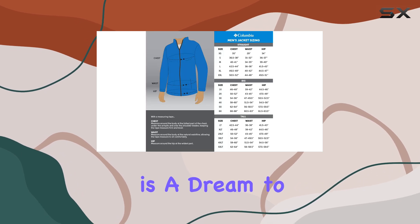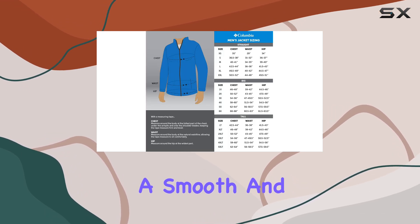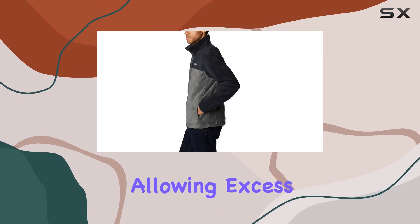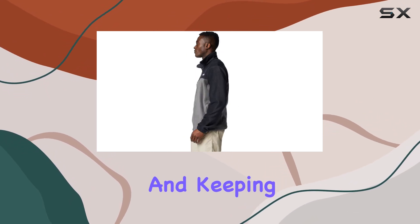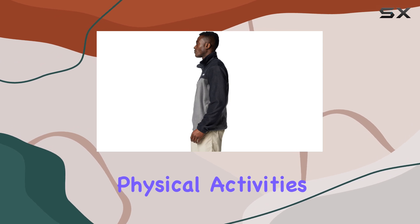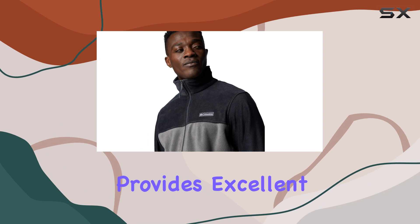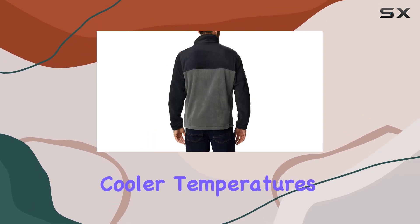The fabric is a dream to wear, offering a smooth and comfortable texture. It's designed to be breathable, allowing excess heat to escape and keeping you cool during physical activities. Despite its lightweight nature, the jacket provides excellent insulation, making it ideal for cooler temperatures.